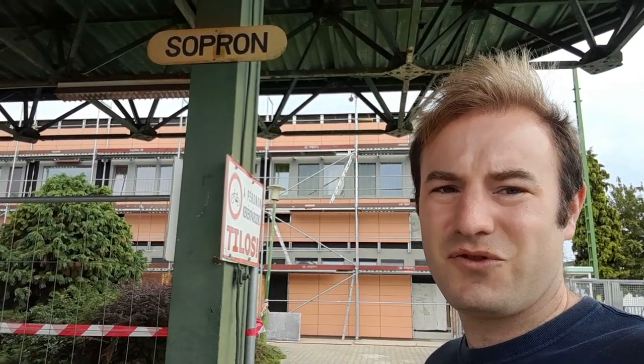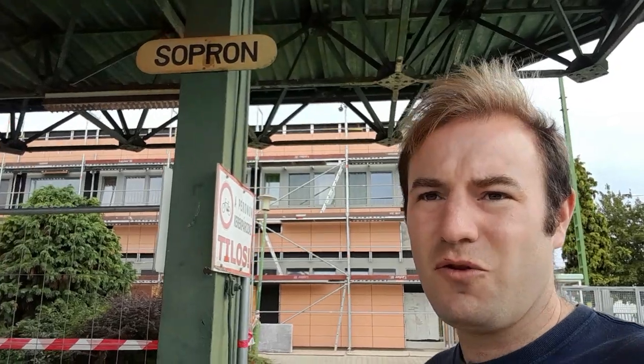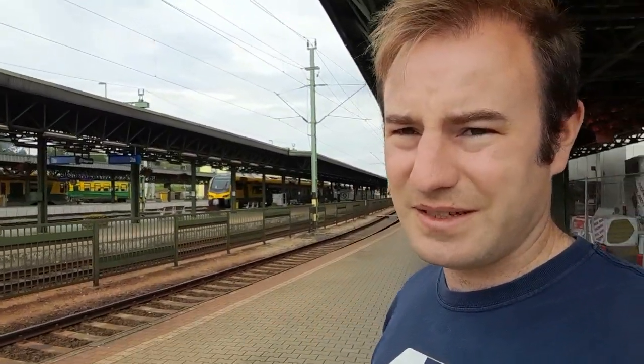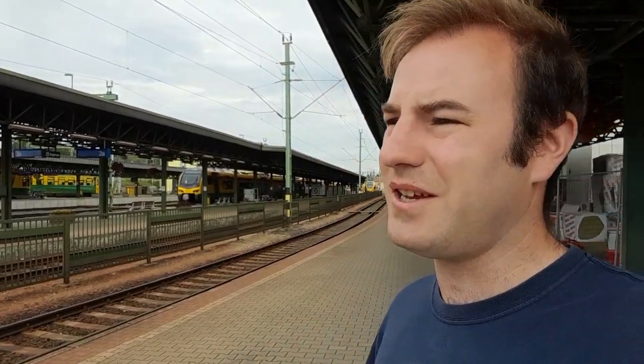Hello ladies and gentlemen, thank you for joining me today. I'm at the Hungarian city of Sopron, in the top northwest corner of Hungary, not far from the Austrian border. I'm at Sopron railway station, or 'Vasútállomás' to say in Hungarian, which literally translates to railway station.